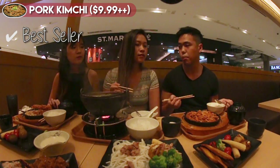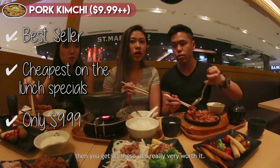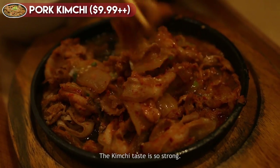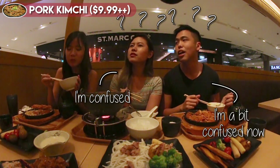We'll start with the pork kimchi. It's the best seller and it's the cheapest on the lunch special — only $9.99. Then you get all this, it's really very worth it. The kimchi taste is so strong. Isn't kimchi Korean though? Yeah, I'm a bit confused.